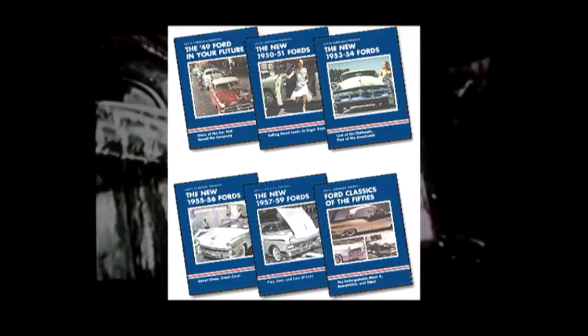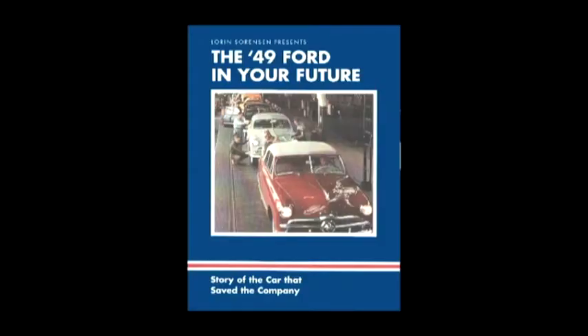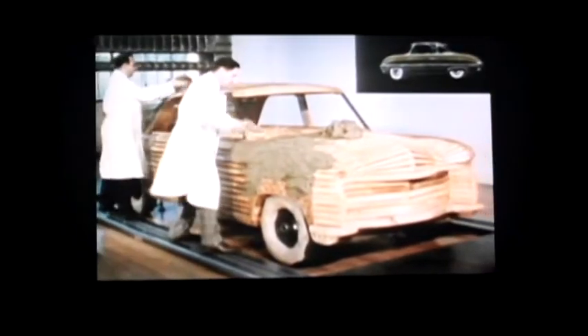Watch it today with money-saving digital downloads. Here's what you get. The '49 Ford in your future — designers are getting these dreams down on paper. It's time to shape it up full size in clay. The holes are in the right places, the bolts fit.